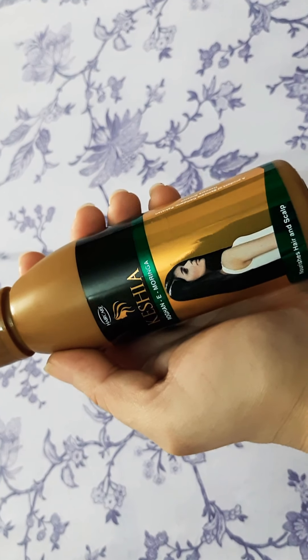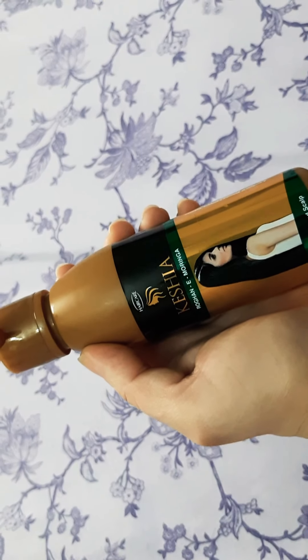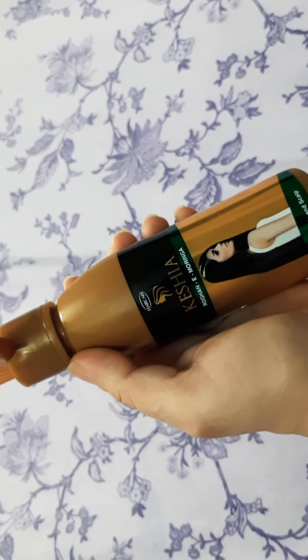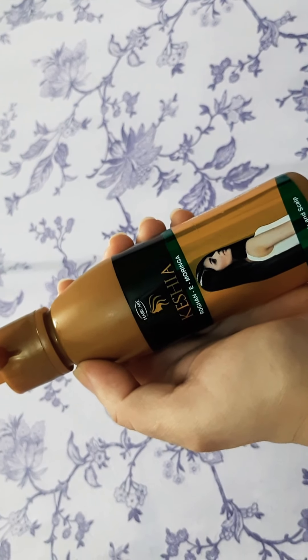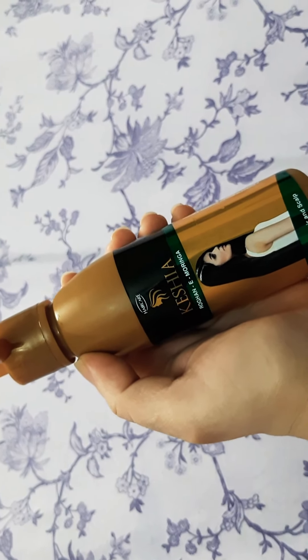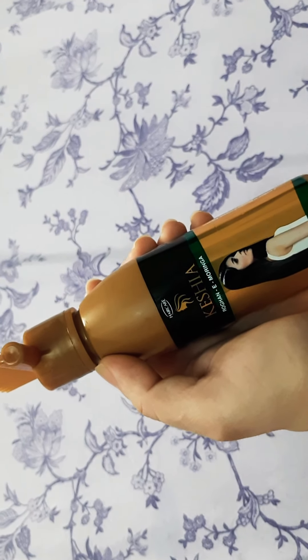I don't see any difference — there is no visible effect. This is like a parachute oil. You can also put it on your face; it is very smooth.